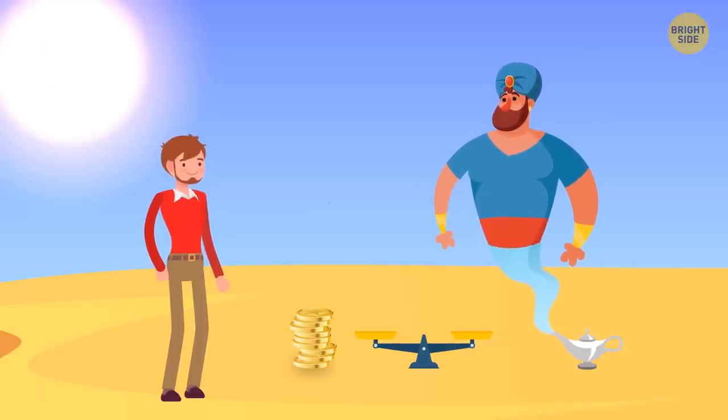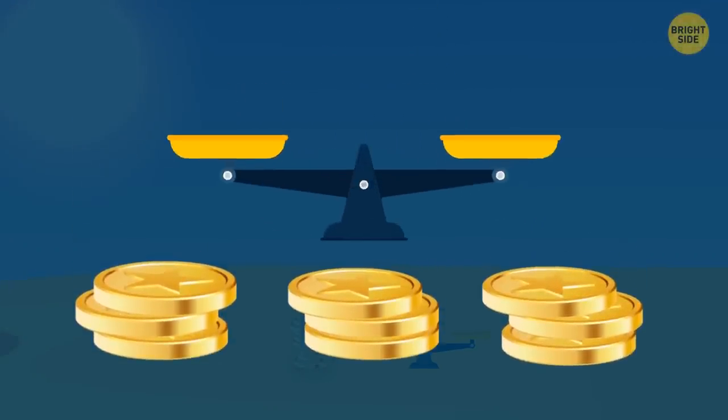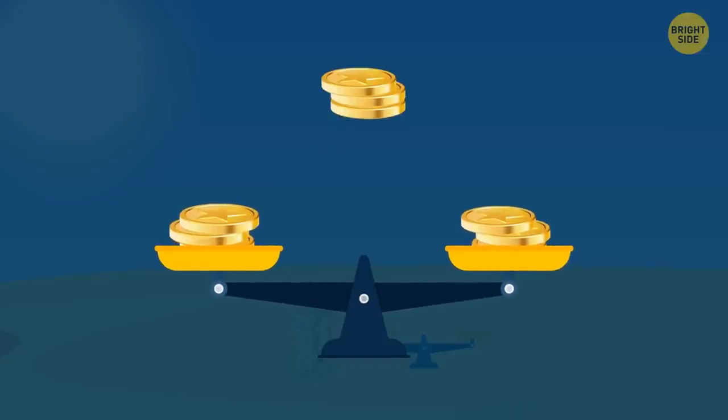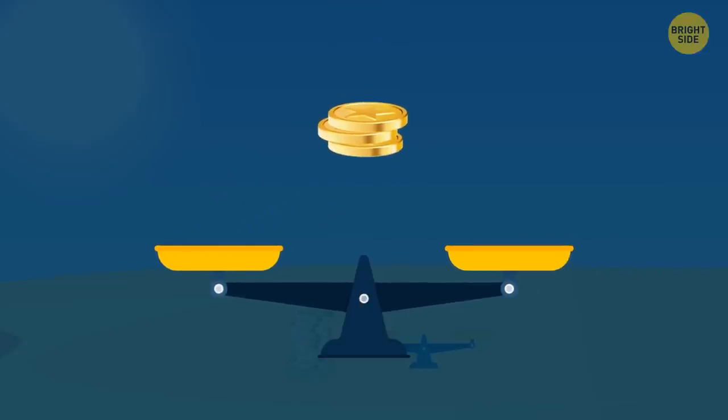The correct answer is two. First, Sam should divide the coins into three equal piles. Then he should place a pile on each side of the scales, leaving the remaining pile on the ground. If the scales remain balanced, the fake coin is in the third pile. If the scales tip, the lighter pile contains the fake coin. Either way, he sets six coins aside and uses the same method with the lightest pile — placing one coin on each side and leaving the third in his hand.